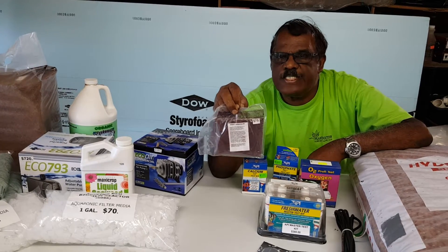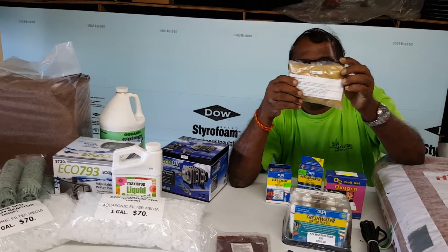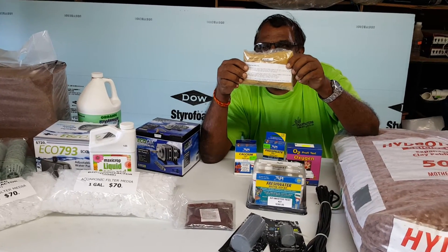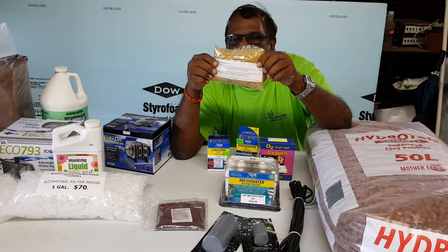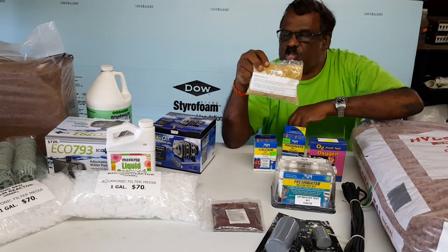The EDDHA works in a pH range of 4 to 10. The other iron that we have, which is also good for aquaponics, is the DTPA iron. This iron works in a pH range of 6 to 7.5, so it is also good for aquaponics.